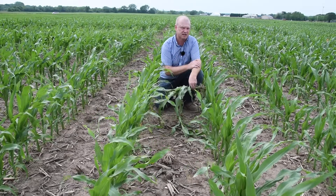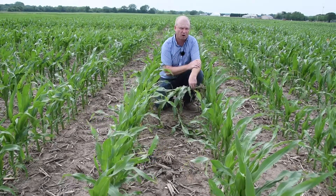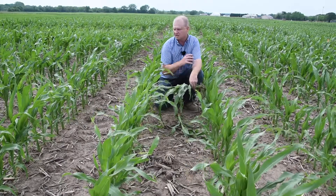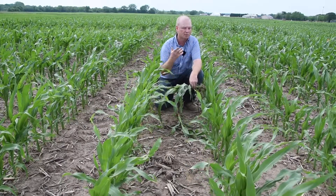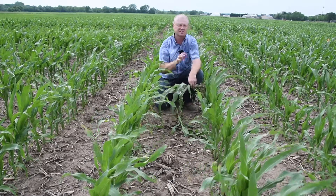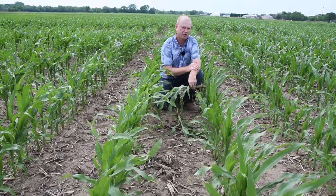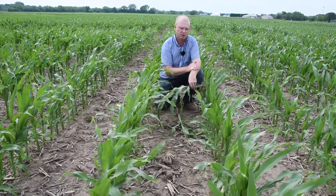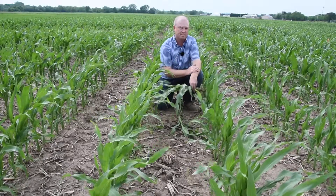You can really pick out the untreated check as you don't see quite the color — we're a leaf stage to half a leaf stage behind in overall growth, and the crop just isn't setting up for success. So as farmers try to debate whether they should use or not use a starter fertilizer next year, it's really at this stage when you need to be out there evaluating what starter fertilizer is bringing to the program.